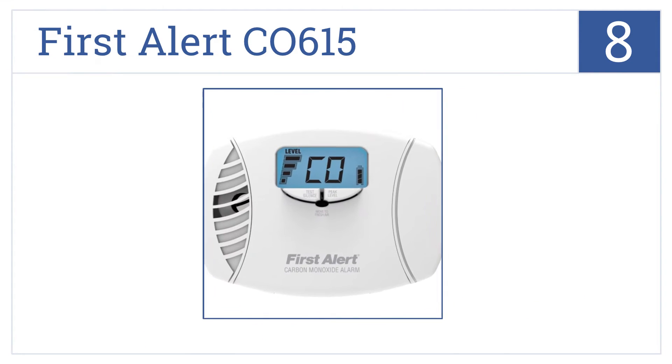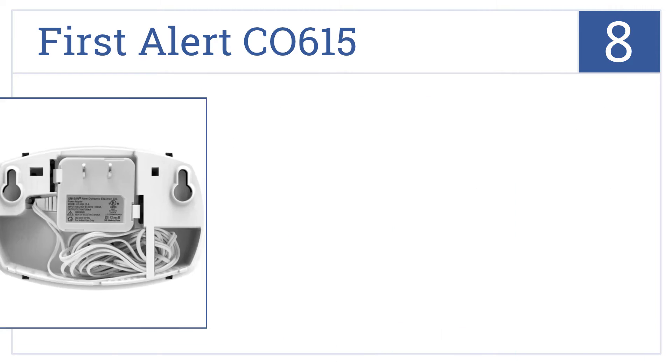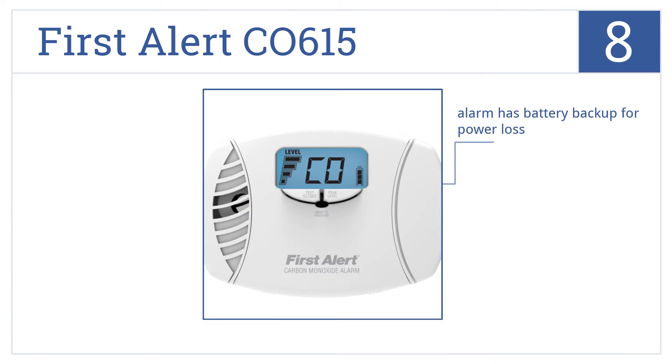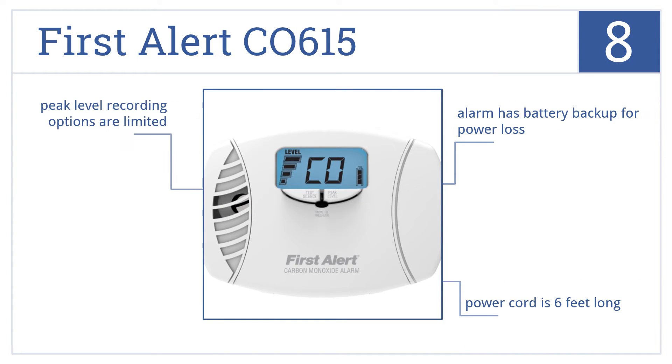Starting off our list at number 8, the First Alert CO615 delivers a multifunctional digital display that shows both carbon monoxide and battery power levels at a glance without having to push any buttons. It comes with a battery backup in case of power loss and a power cord that's 6 feet long. However, the peak level recording options are limited.